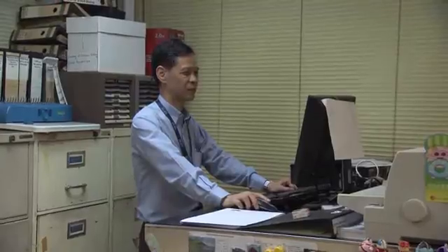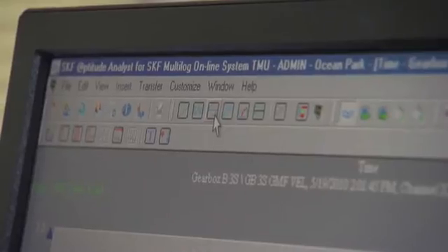Condition monitoring. The main gearbox is the heart of our system. If a breakdown happens to the main gearbox, then the whole system will be stopped and the passengers will be held in the cabins. So that's quite important to the safety of the passenger.